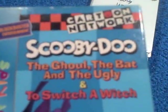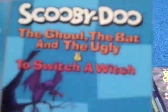This one's another good compilation of Scooby-Doo episodes if you like that. This other one is Scooby-Doo — it's a Blockbuster Home Entertainment and Blockbuster for Kids release. It has two episodes: The Goal, The Bat, and The Ugly, and To Switch a Witch.